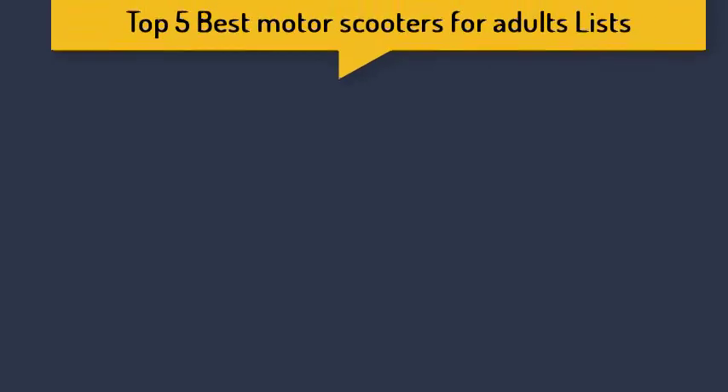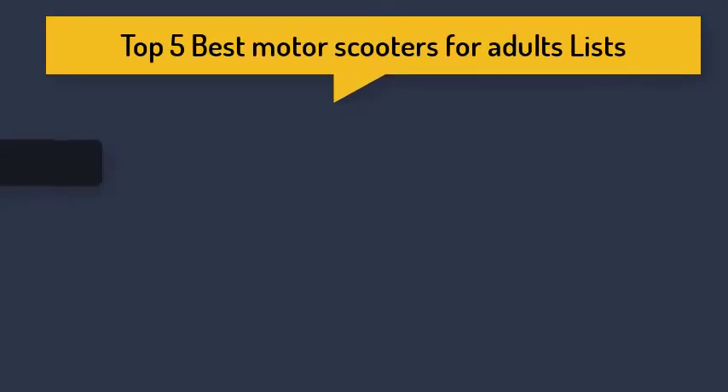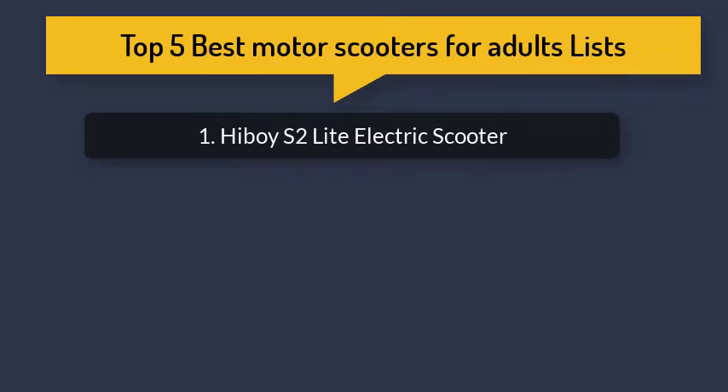Top 5 Best Motor Scooters for Adults list. Number 1: Highboy S2 Lite Electric Scooter.